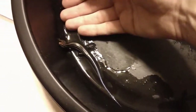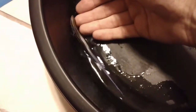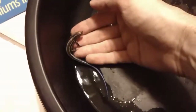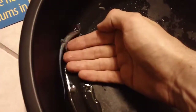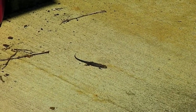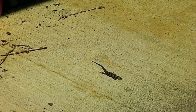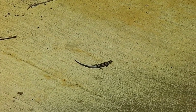Five-lined skinks average about three inches long, not including their tail, and more than double that when their tail is included. However, like other skinks, these reptiles can drop their tail to distract a predator and make an escape. The blue color of a juvenile's tail acts as a distraction to a predator, although some scientists speculate it may be an indication of their acrid taste.